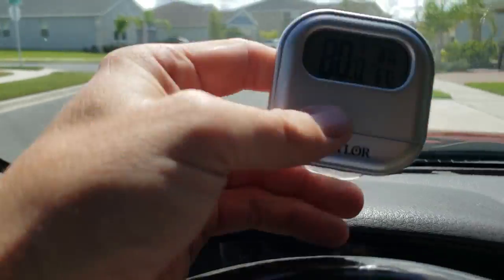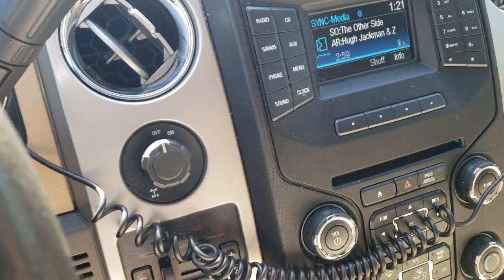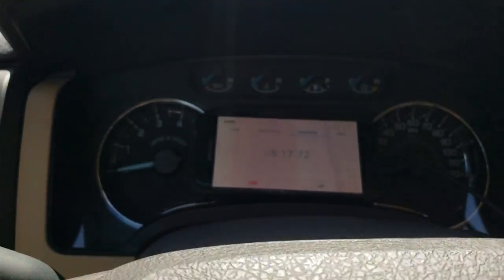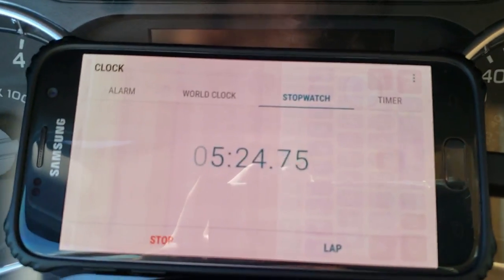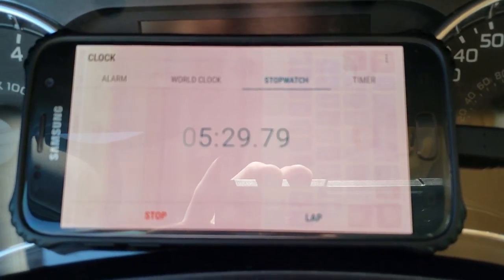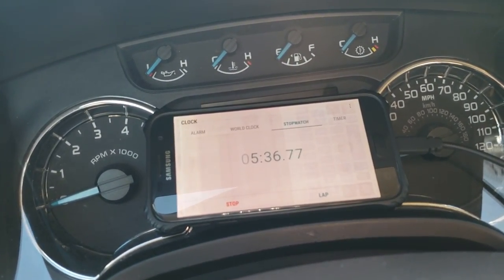Five minutes and it is 80 degrees in here. It is getting hot quick — we've gone up 11 degrees in five minutes. That's kind of like if you were to just run in and do a quick errand, it would probably be about five minutes. So you get an idea of how quick your pets or your children will start to heat up.